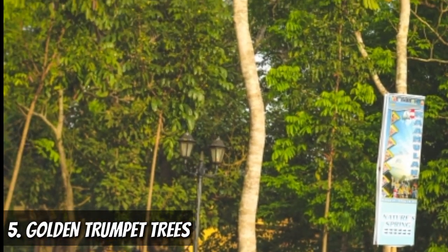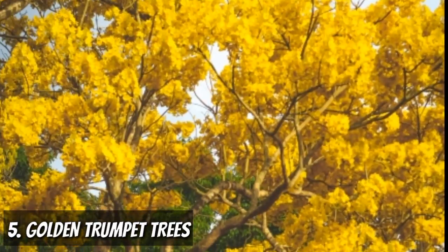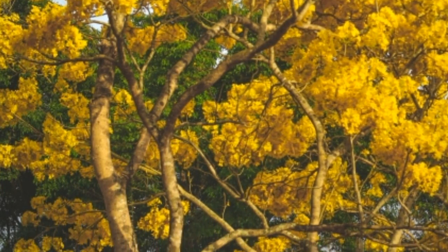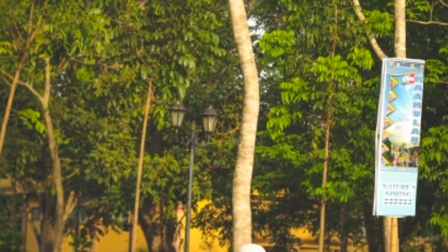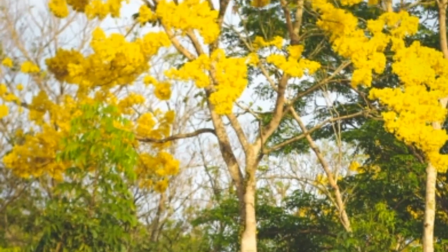Do you want to experience cherry blossoms but can't afford to travel to Japan? Well, this next spot will give you that spring look just like the cherry blossoms in Japan. Fifth on my list is the Golden Trumpet Trees — our version of Japan's famous cherry blossoms. This generally happens during the summer in Malaybalay City. These trees are in full bloom typically from February to March, and this spot will give you a visually pleasing Instagram feed.